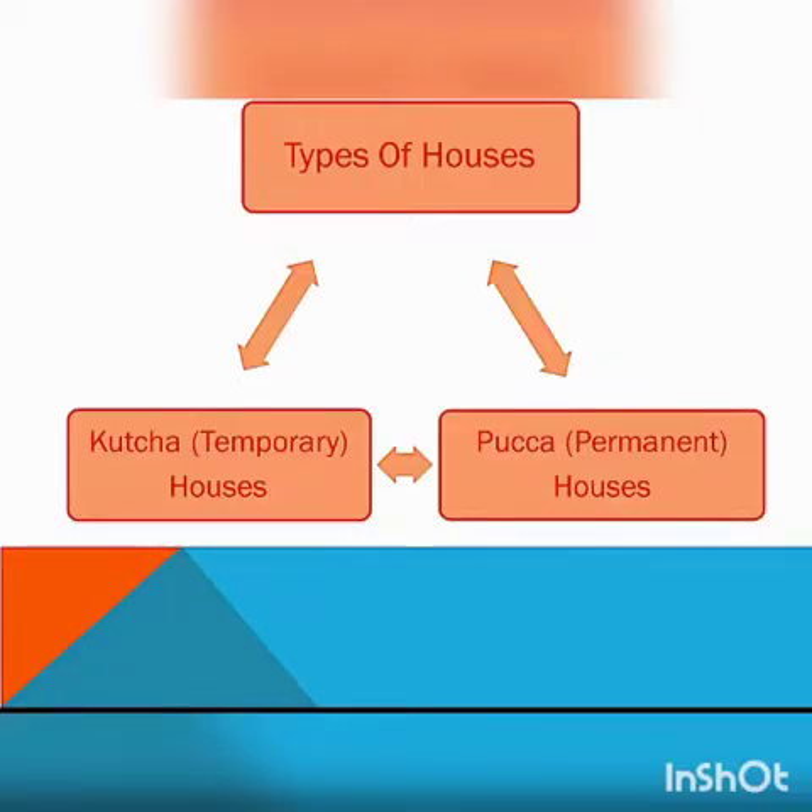Next topic: Types of houses. There are two types of houses — Kaccha house, which is a temporary house, and Paka house, which is a permanent house.